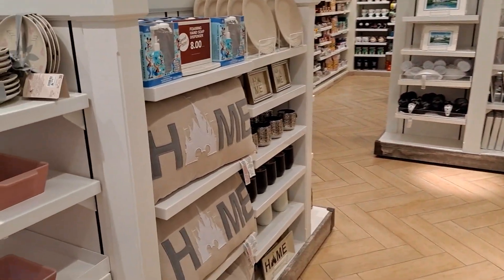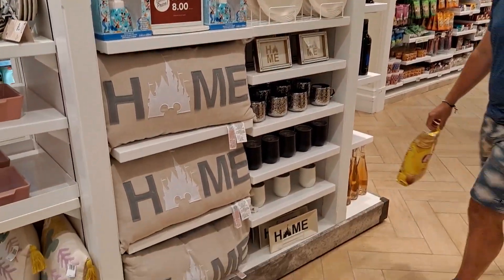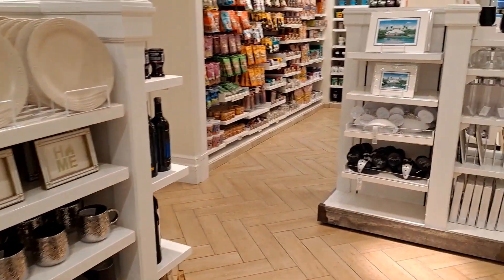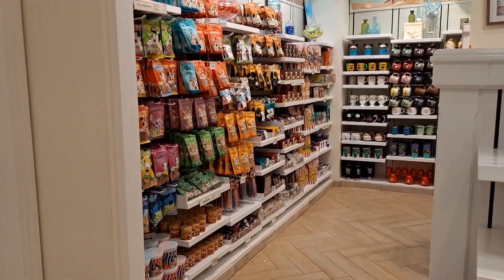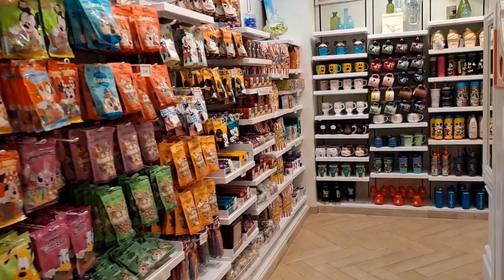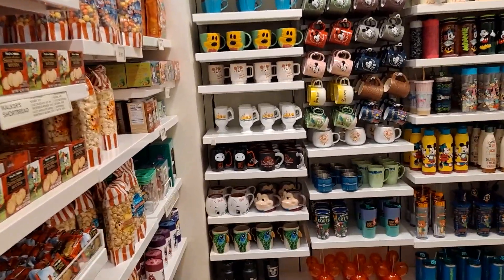It would be nice if they got some shade in here though, because it has been getting a lot hotter. The average drink right now is five dollars, so make sure you've got that in your plan — you're gonna be spending five bucks a drink.